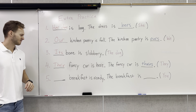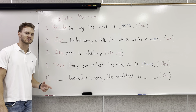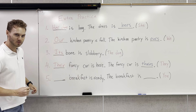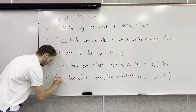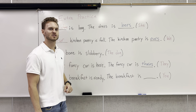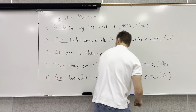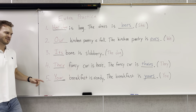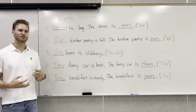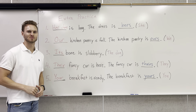And number five: your breakfast is ready. The breakfast is — and in this case, we're talking about you. Your breakfast is ready. The breakfast is yours. I hope you enjoy your breakfast — maybe it's some good eggs, oatmeal, pancakes, bacon, fruit, whatever it is. Please enjoy it, and I hope you enjoyed this video too. Please like, comment, and subscribe for more videos.